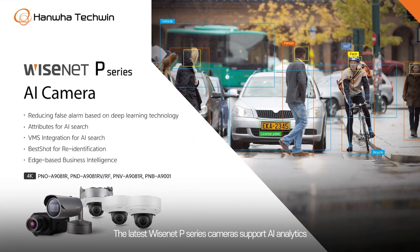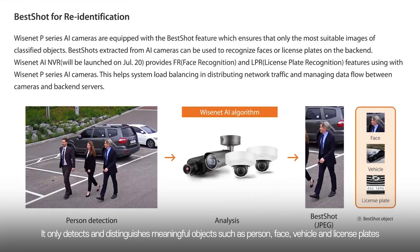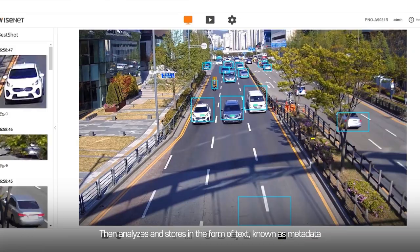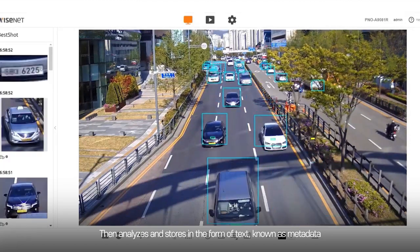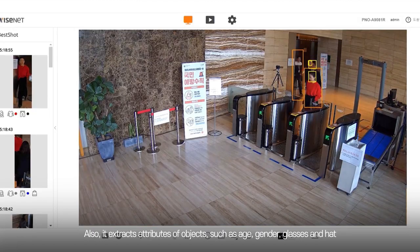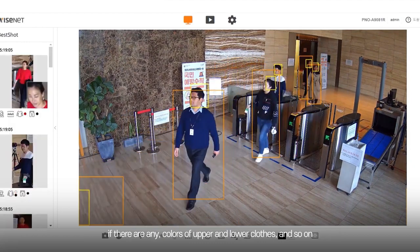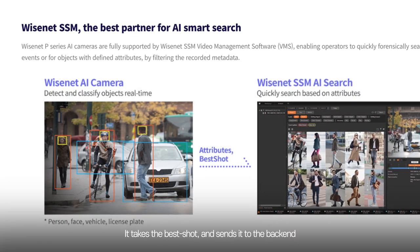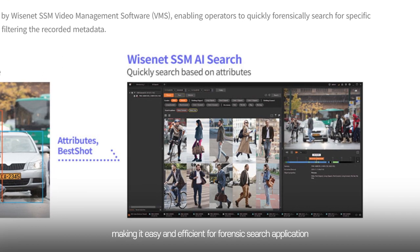The latest Wisenet P Series cameras support AI analytics. It only detects and distinguishes meaningful objects such as person, face, vehicle, and license plates, then analyzes and stores this in the form of text known as metadata. It also extracts attributes of objects such as age, gender, glasses, and hat if present, as well as colors of upper and lower clothing. Moreover, it takes the best shot and sends it to the back-end, making it easy and efficient for forensic search applications.